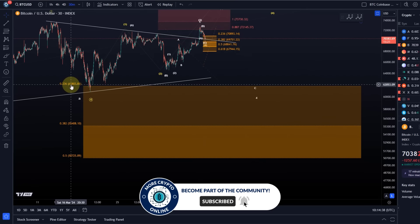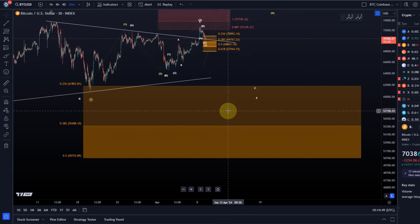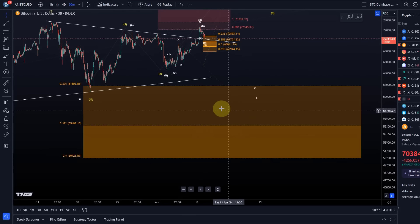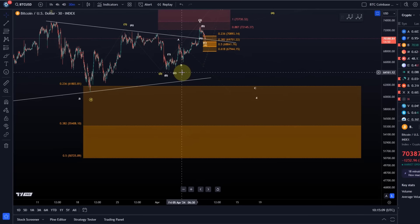The support area is defined between 61.8K and 50.7K. I find 50.7K quite unrealistic at the moment — not impossible, but the probabilities don't suggest we come down there. The internal projections of this structure — Fibonacci extensions, retracements, and the rules of Elliott Wave — don't project it down there. It can always happen, but in the current structure that would be very unlikely.